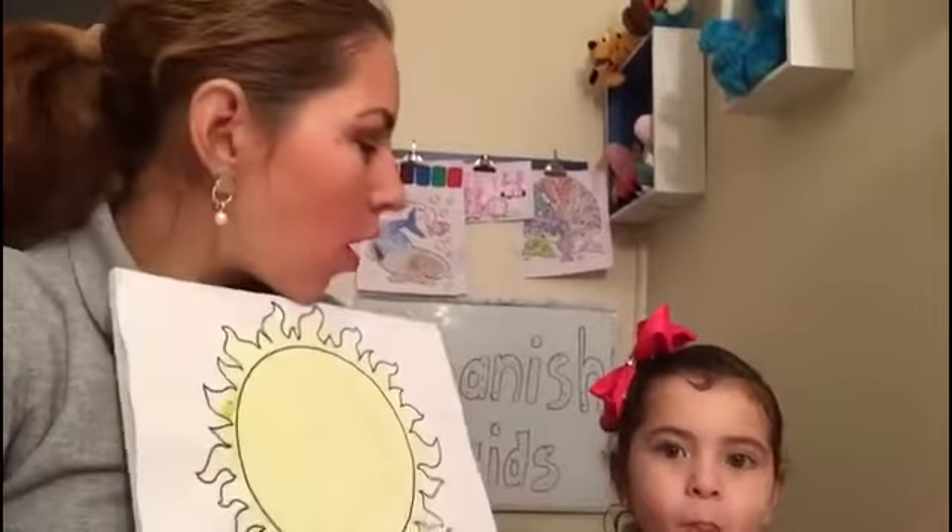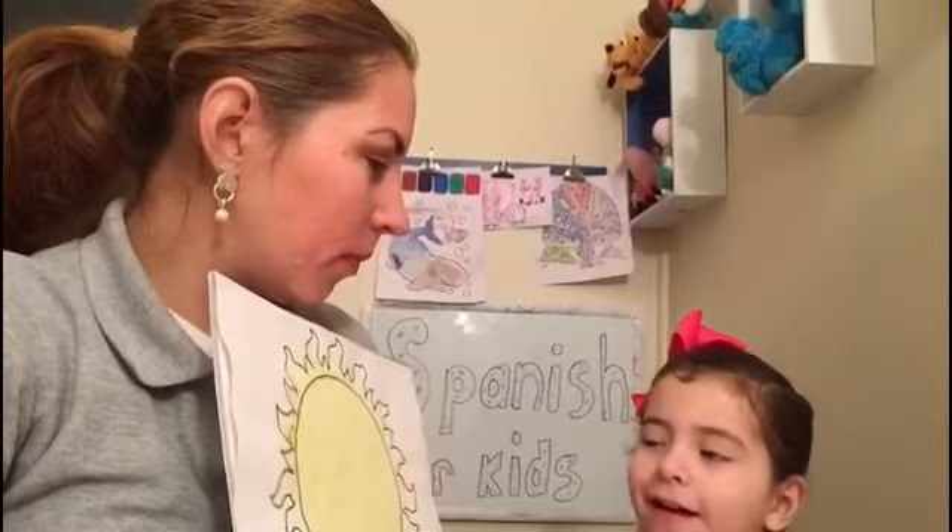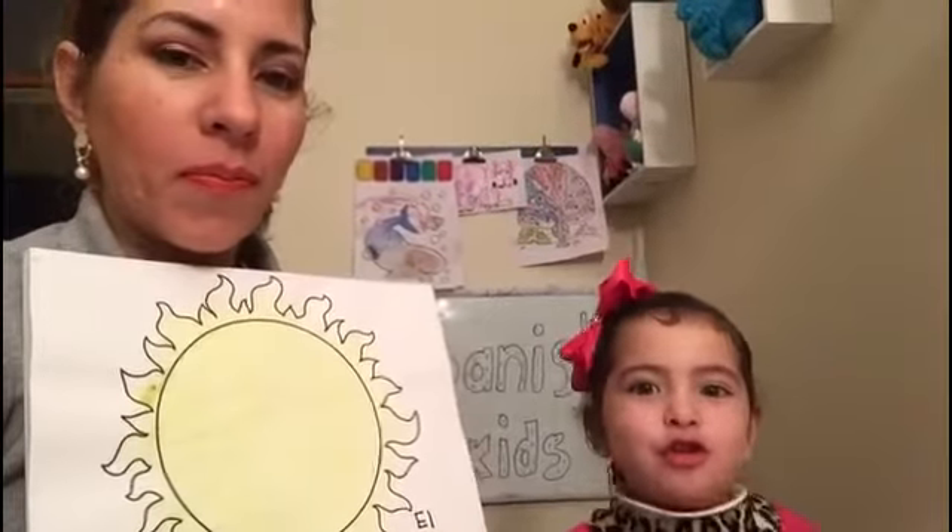And what color is the sol? Yellow. In Spanish we say amarillo. Amarillo. Very good!